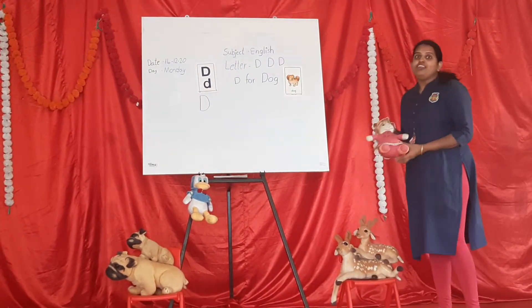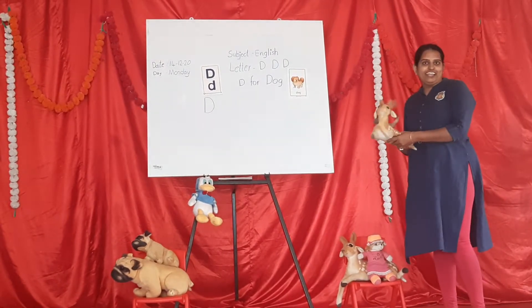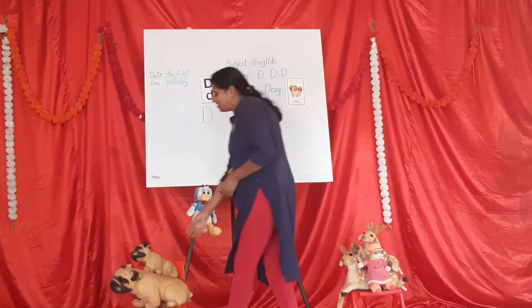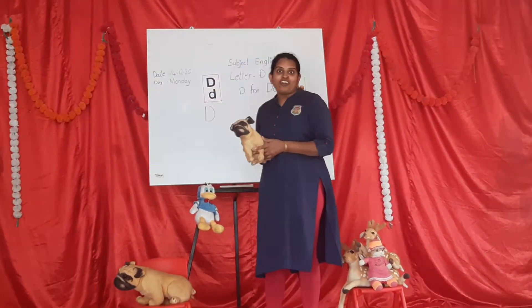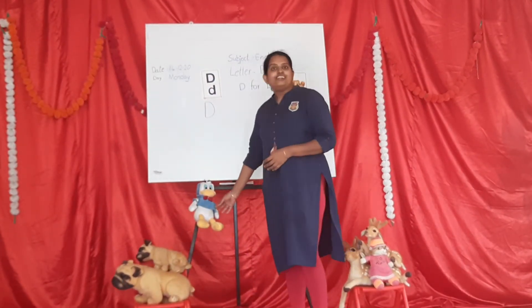D for dog. D for dog. D for deck. D for deck.